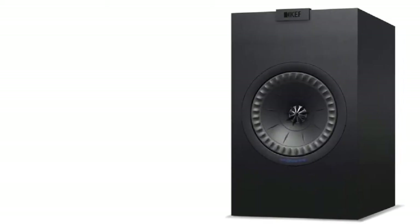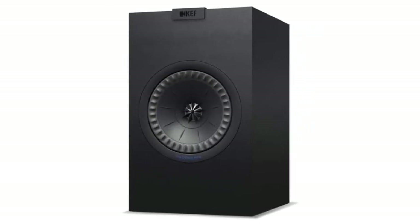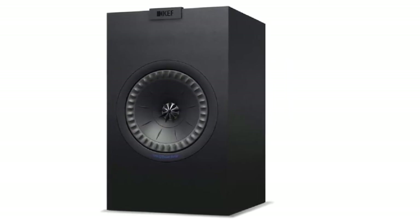At number one, it's the KEF Q350. On top of the list we have the best bookshelf speaker in the market — the KEF Q350. These speakers are absolutely essential if you're looking for the best sound performance in a bookshelf speaker.